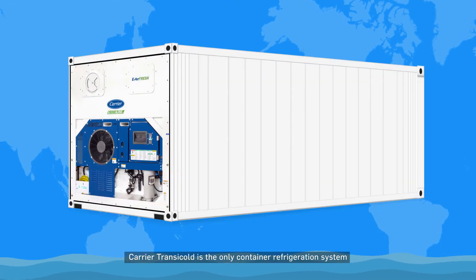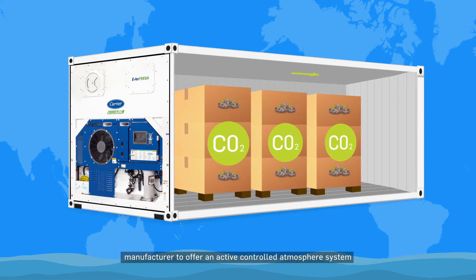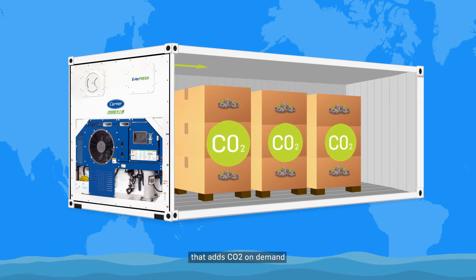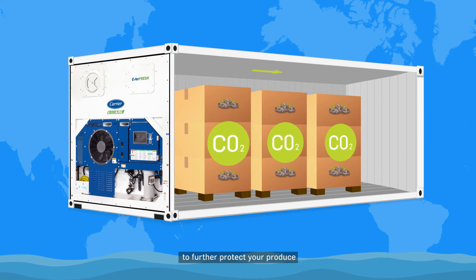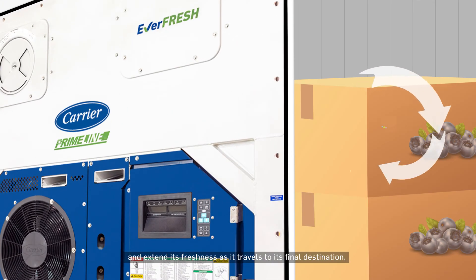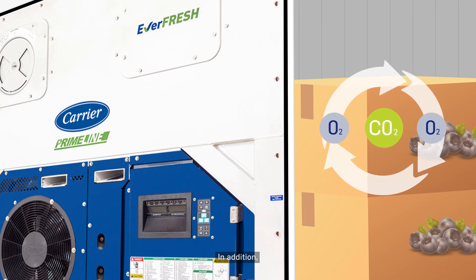Carrier Transicold is the only container refrigeration system manufacturer to offer an active controlled atmosphere system that adds CO2 on demand to further protect your produce and extend its freshness as it travels to its final destination.